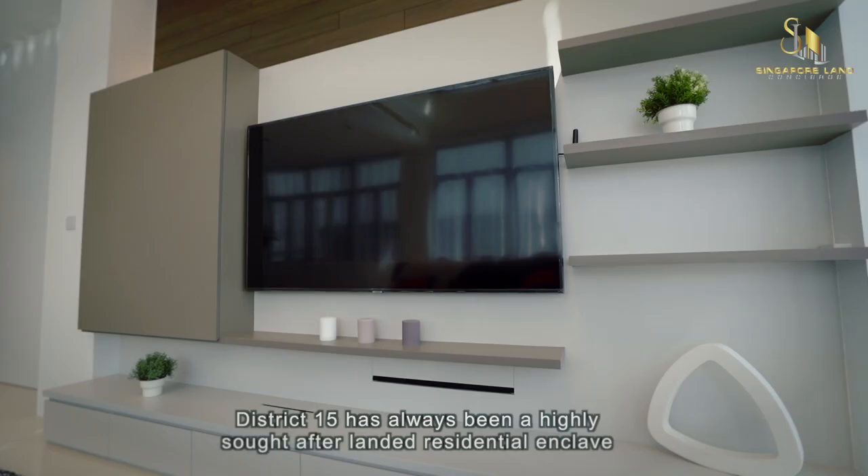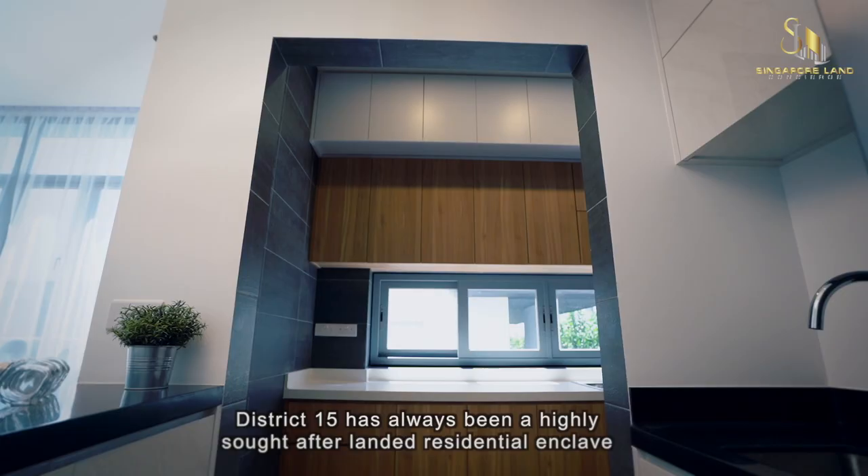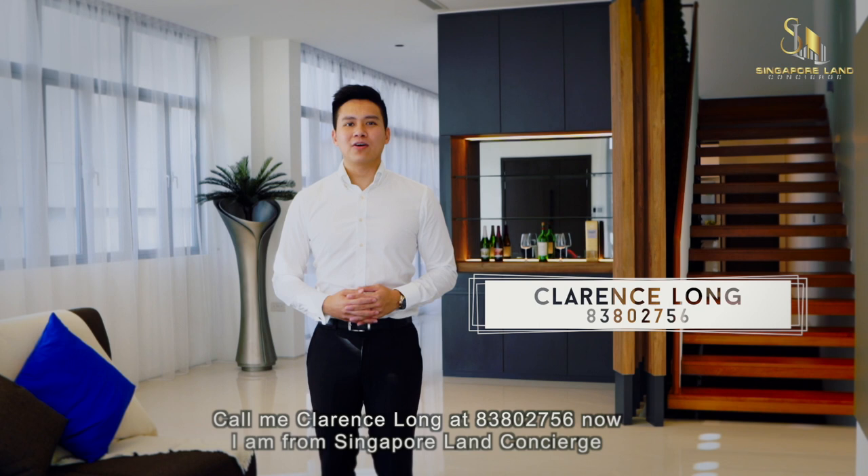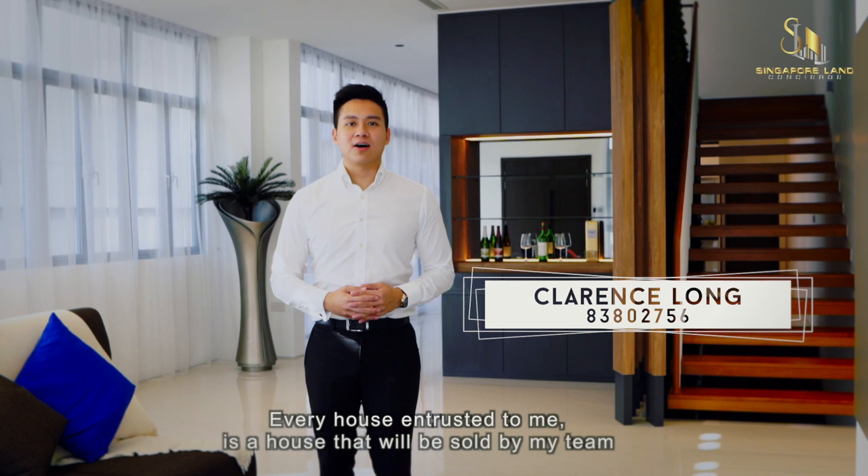District 15 has always been a highly sought-after landed residential enclave. With such a rare opportunity, what are you waiting for? Call me, Clarence Long, at 8380-2756 now. I'm from Singapore Land Concierge. Every house entrusted to me is a house that will be sold by my team.